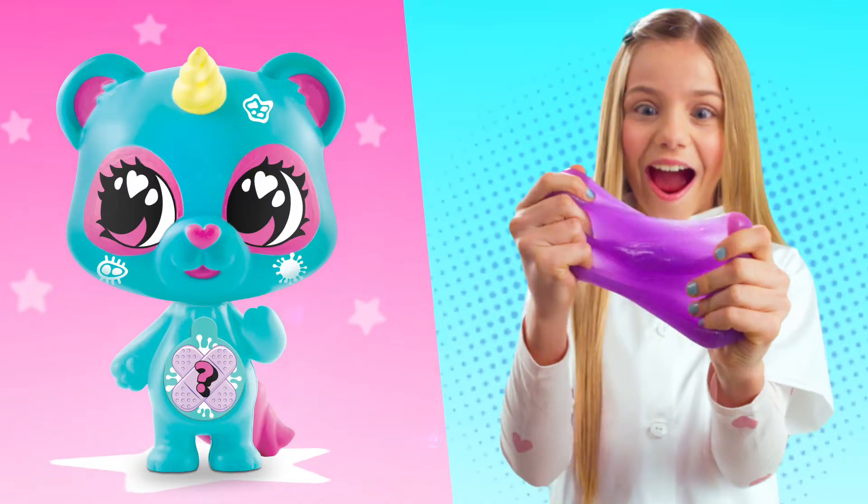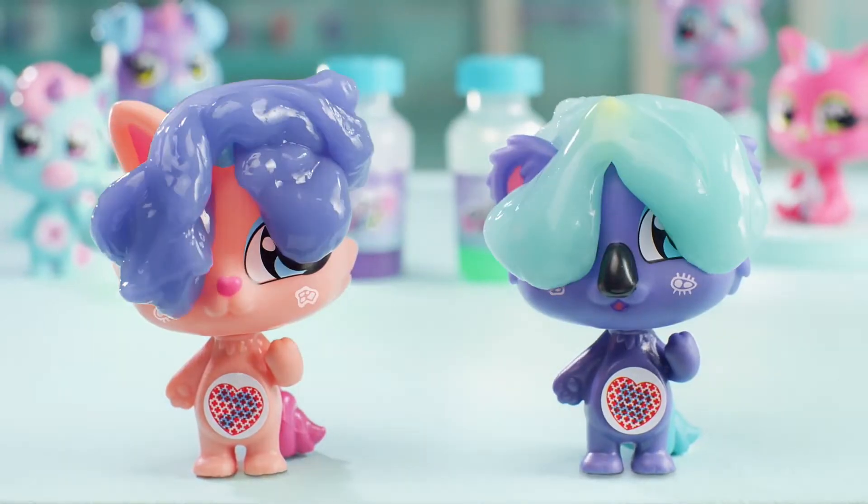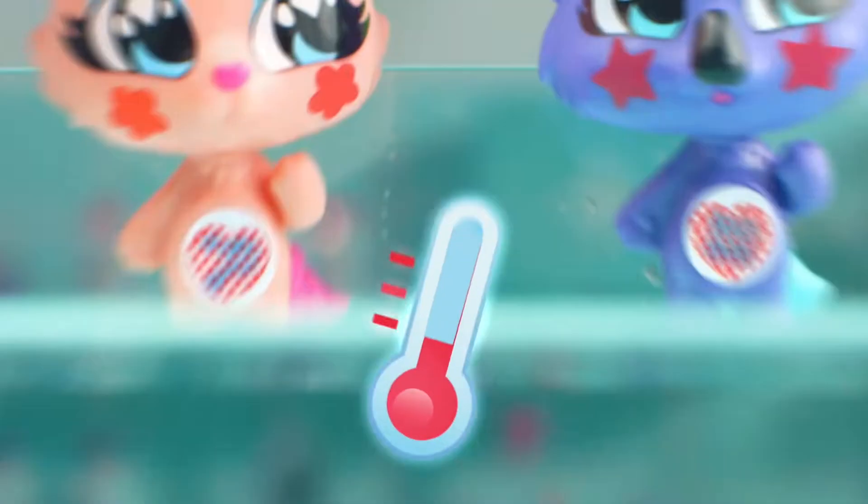Great, he's healed! Have fun with slime! Dive them in warm water and they are sick again!